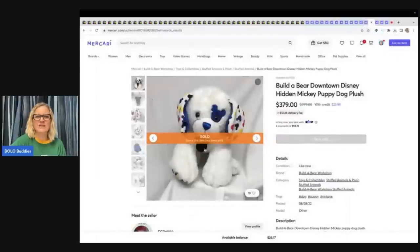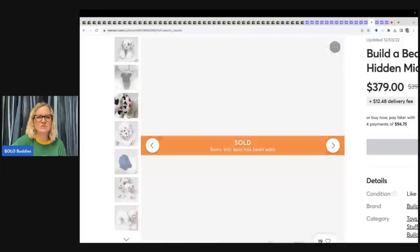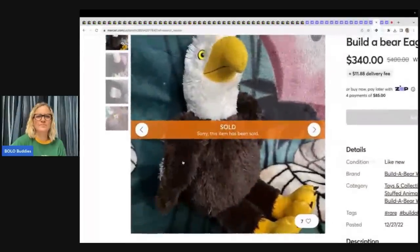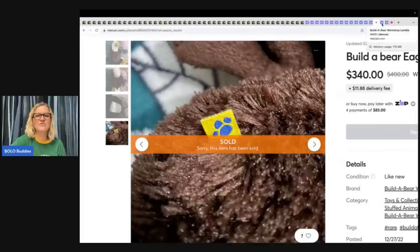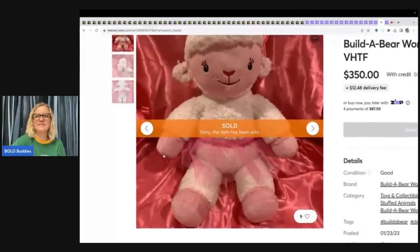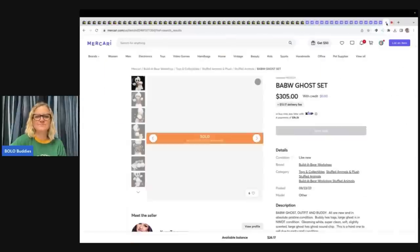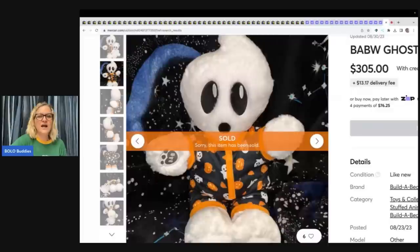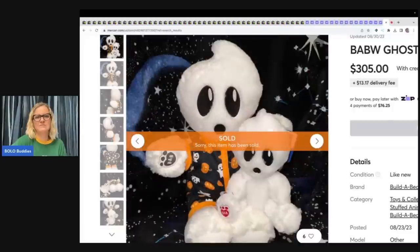The next one is another Downtown Disney — this one sold for $379. It's got the eye patch, but it looks like it's got some dirt up on its head, and it still sold for $379. The next item is this Build-A-Bear Eagle — $340 for the Eagle. Seriously, crazy. Look every Build-A-Bear up. Some of them are bread and butter, some of them are big money. This is Lamb Chop from, I think, Doc McStuffins — $350 on her. And the next and final one is the Build-A-Bear Ghost. These do range in price — some go for more. $305 on this one, and it actually has two Build-A-Bear — the mama and the baby. $305 on that one.